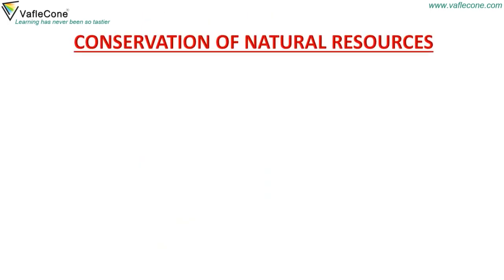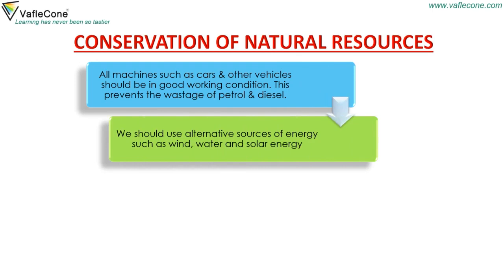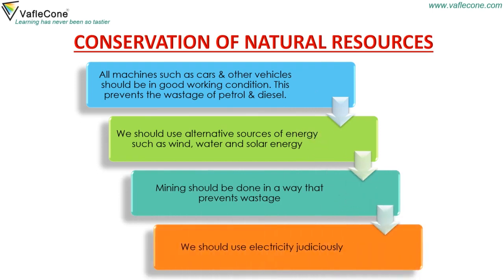Conservation of natural resources: All machines such as cars and other vehicles should be in good working condition. This prevents the wastage of petrol and diesel. We should use alternative sources of energy such as wind, water and solar energy. Mining should be done in a way that prevents wastage. We should use electricity judiciously.